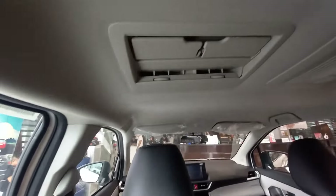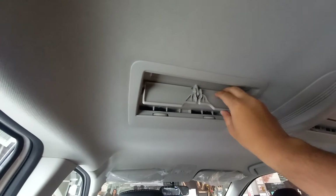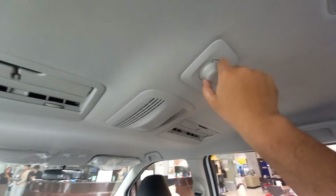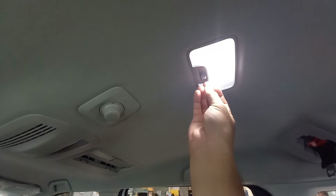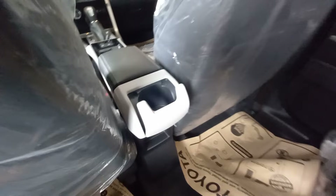Moving to the rear, there are some really unique-looking air vents — I'm not entirely sure how to adjust them since the engine is off. The fan speed control is here, and there are also LED interior lamps in the rear. The seats are leather-covered here as well, just covered by plastic. There's a center headrest for the second-row passenger, plus another cup holder.